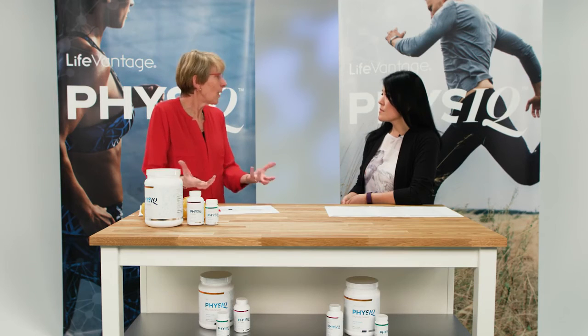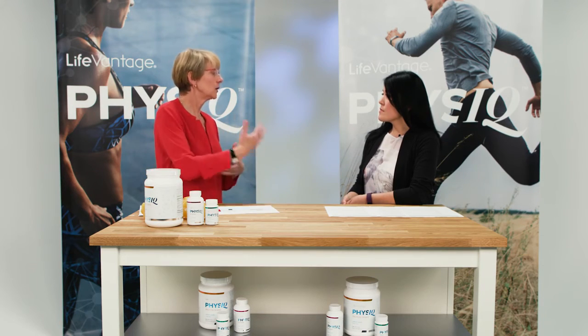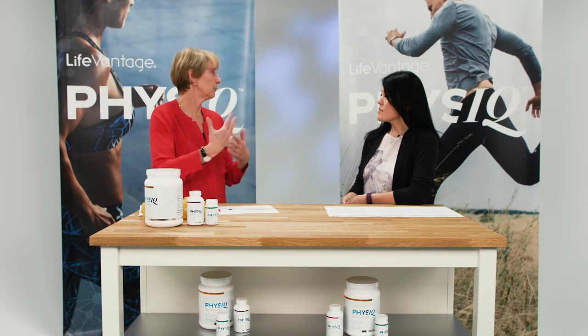Physique Fat Burn also includes B vitamins: B3 (niacin), B6, folic acid, and B12. B3, folic acid, and B12 were added for vegan customers, since these nutrients come mostly from animal-based products. Folic acid and B12 were also specifically included for customers in childbearing age. B6 was added because it is very important for amino acid metabolism — when people start paying attention to their weight, they tend to eat more protein, so adequate B6 is essential for amino acid and protein metabolism.